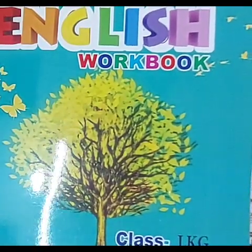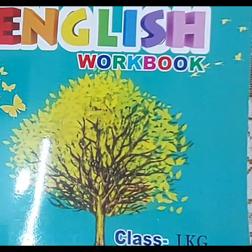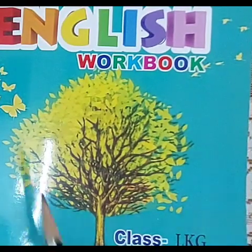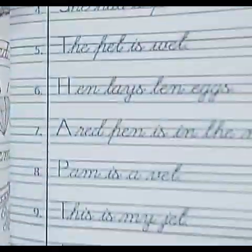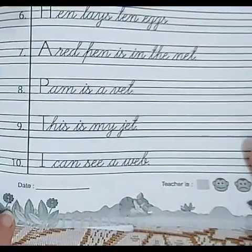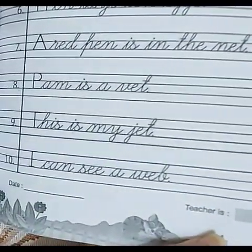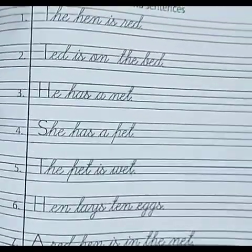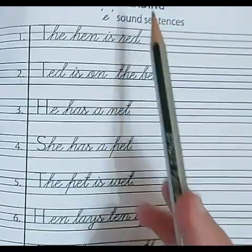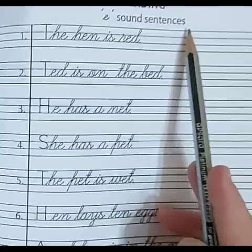Good morning everyone. Today we will learn how to read sentences from the English workbook, page number 65. So let's start. Reading — E sound sentences.